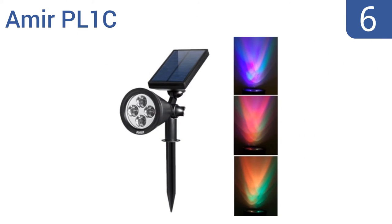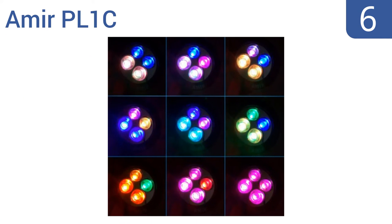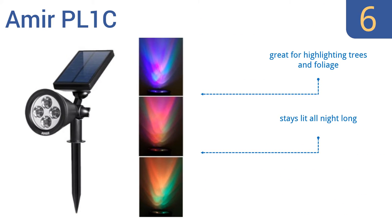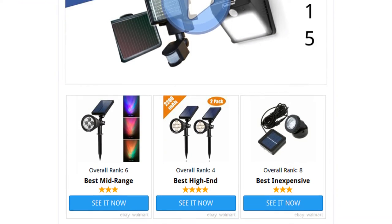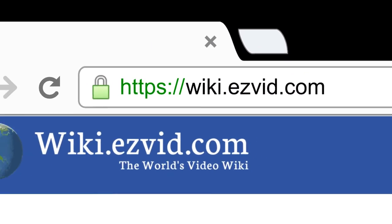Coming in at number 6 on our list, if you're tired of those boring old garden lights, then the color-changing EMEA PL1C is a great way to spice things up. It automatically shifts between a range of colors, or it's available in single color options if you prefer. It's great for highlighting trees and foliage, and stays lit all night long. It's not too bright and shouldn't be distracting. To see all this stuff, go to wiki.easyvid.com and search for solar spotlights, or click beneath this video.